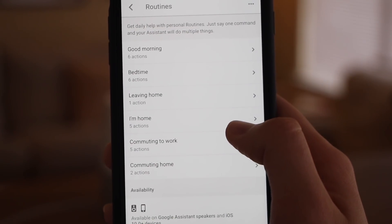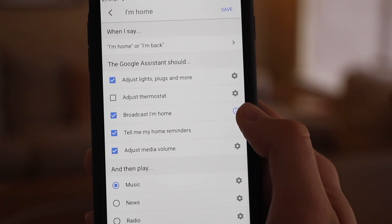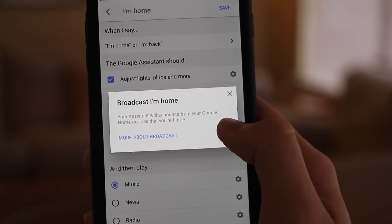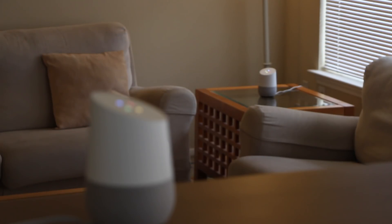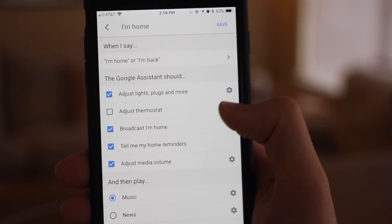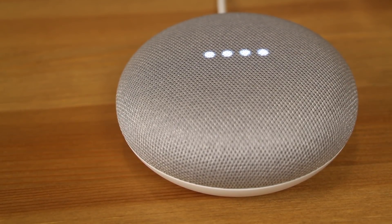When coming back home, tell Google 'I'm back' or 'I'm home,' and Google Home will be able to do the following: adjust your lights, plugs, and more; adjust your thermostat; broadcast 'I'm home' across all of your Google Home speakers at your residence; tell you your home reminders; adjust your media volume; and then play music, news, radio, podcasts, or an audiobook.